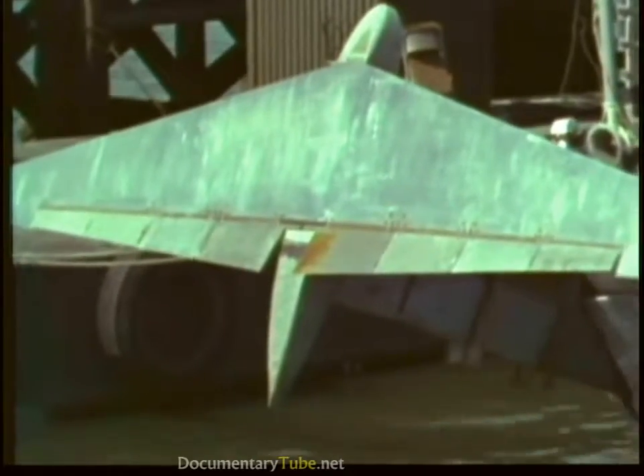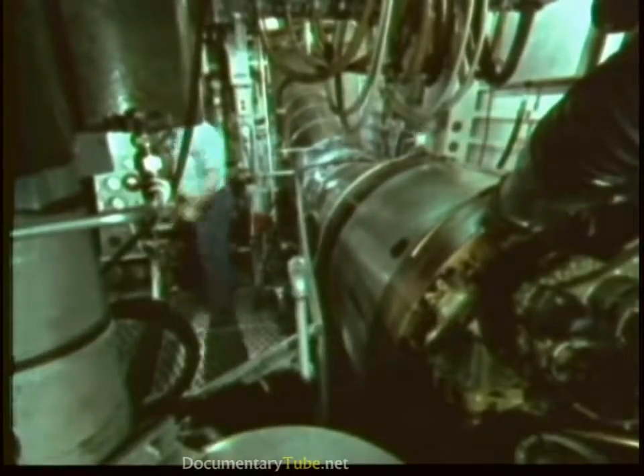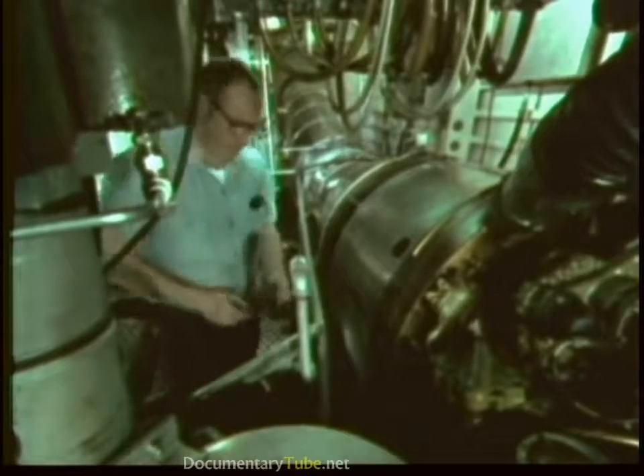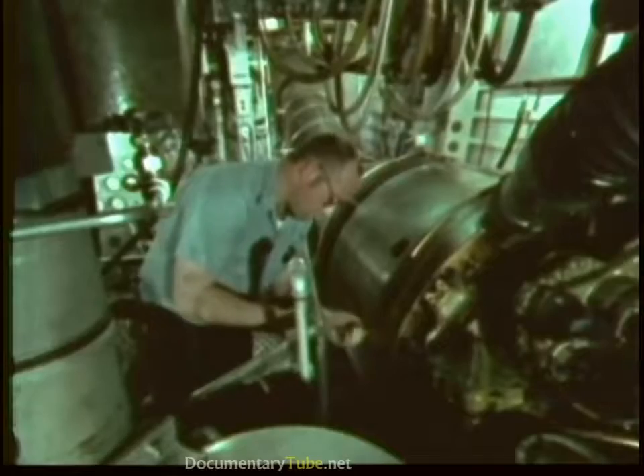A trailing-edge flap coupled to an actuation system is used on this hydrofoil. Navy hydrofoils have two types of propulsion systems — one for hull-borne operations, another for foil-borne operations.